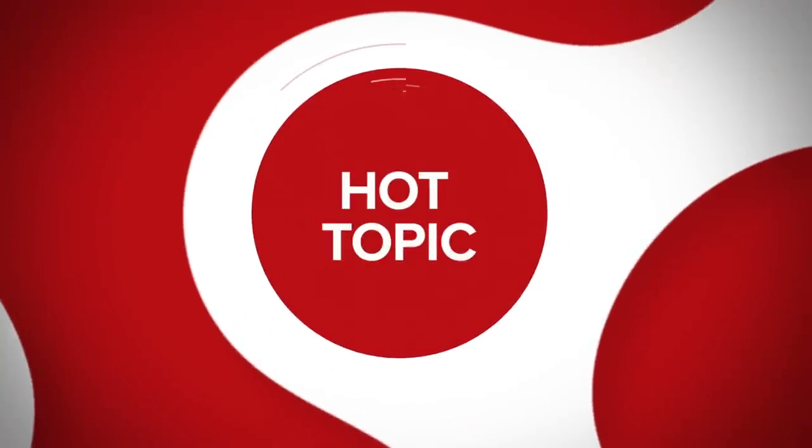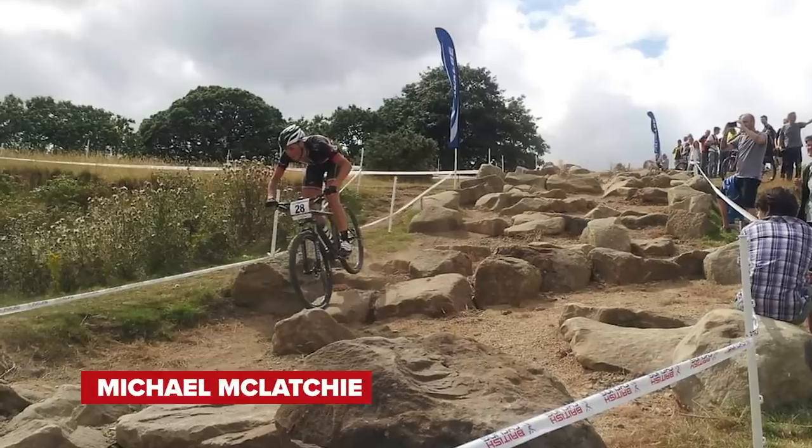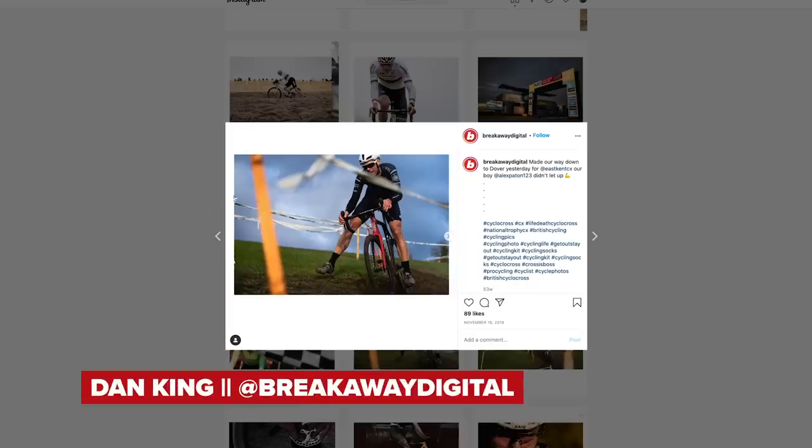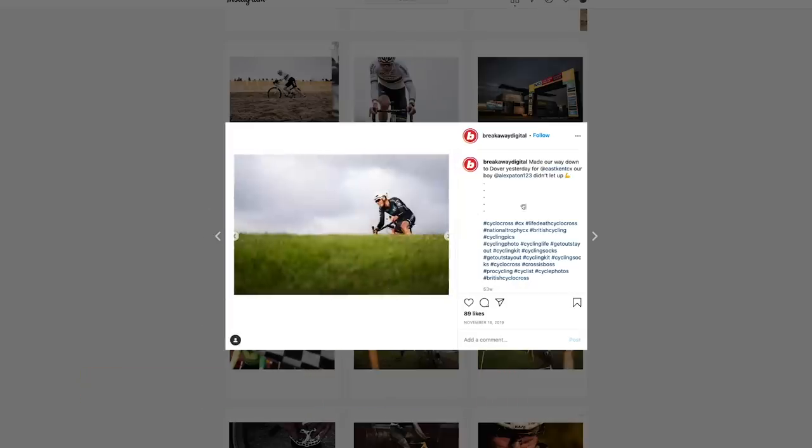Onto our main talking point this week, which is mountain biking tech that's crossed over and vice versa. You guys might not know this, but Alex is actually really experienced in mountain biking, having represented GB in the cyclocross world championships and also the mountain biking world championships. As much as road riders probably don't want to admit it, we've actually taken quite a lot of technology from mountain biking across onto the road.